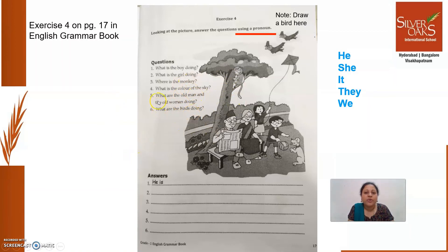Fourth one: what is the color of the sky? Which pronoun will you use for the sky? Yes, you can say 'it.' It is blue. Instead of writing 'The sky is blue,' you can write 'It is blue.' Fifth one: what are the old man and the old woman doing? Which pronoun will you use now? Old man and old woman — plural nouns, more than one person. So which pronoun will come here? They. You can write, 'They are sitting on a bench.'